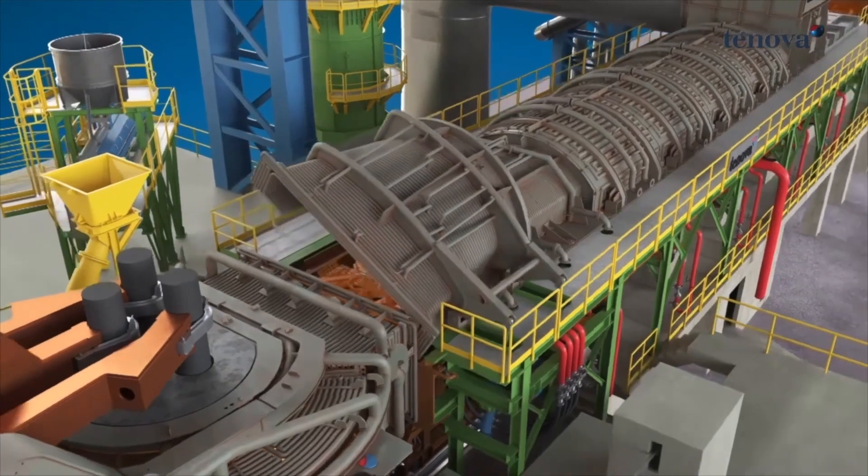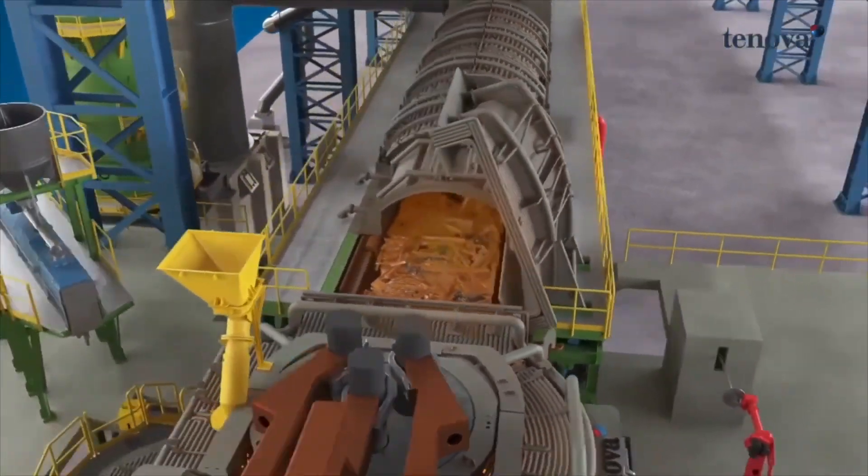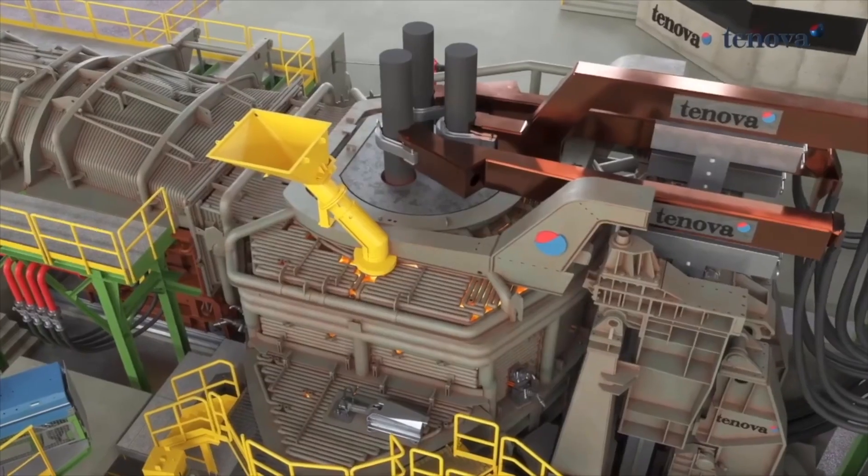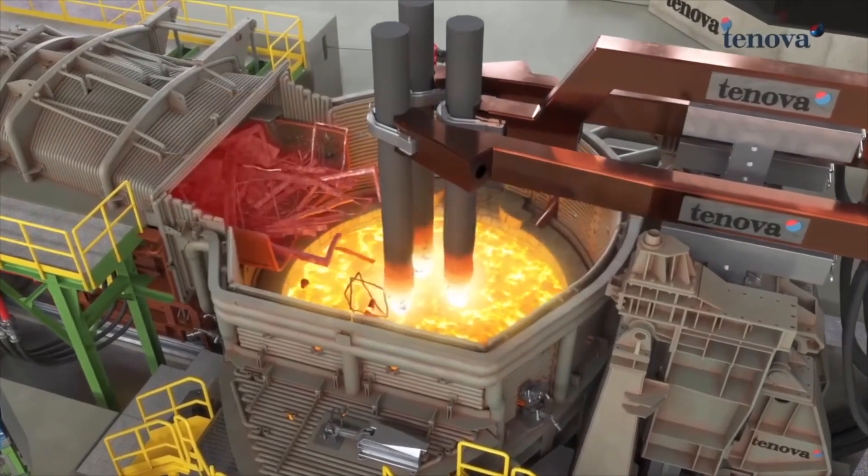For us, it's an honour to be a part of this project and to contribute to the decarbonisation in the UK. We consider that it's a very strategic project, not only for Tata Steel, but also for the development of the UK steel industry.